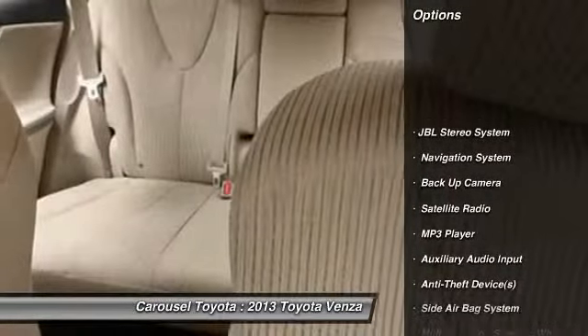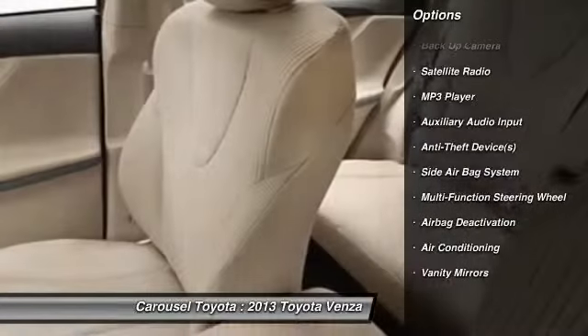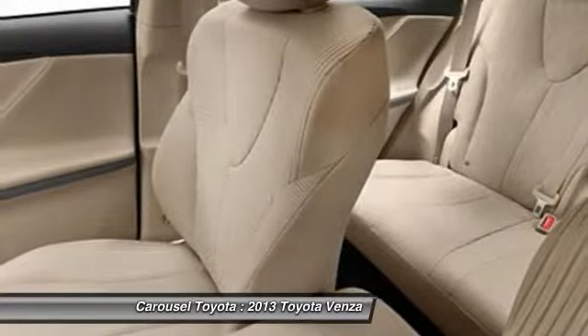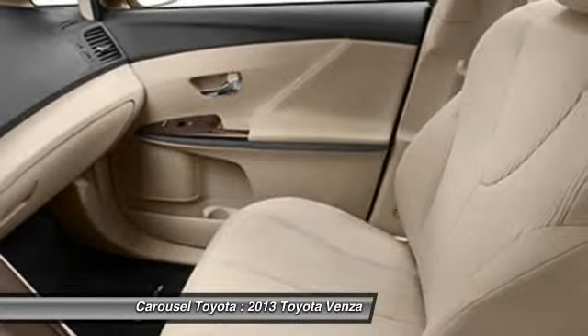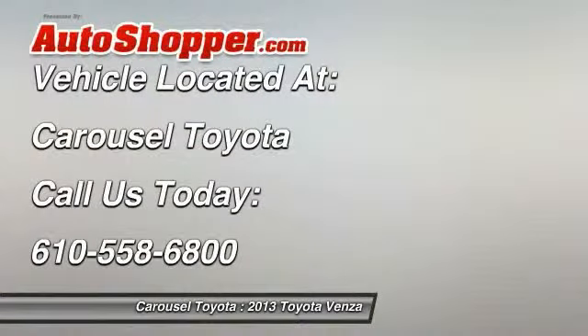Power driver's seat, power passenger seat, navigation system, dual airbags, adjustable headrests, power steering, home link garage door opener, front air conditioning, cruise control, auto headlight on and off.